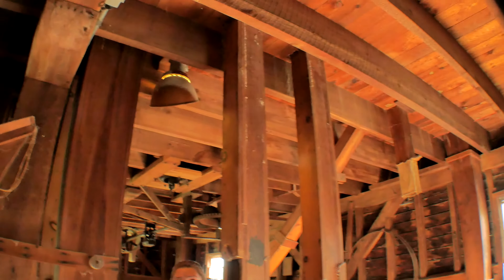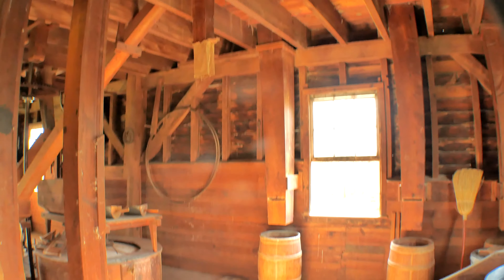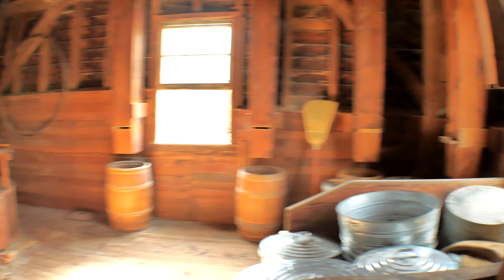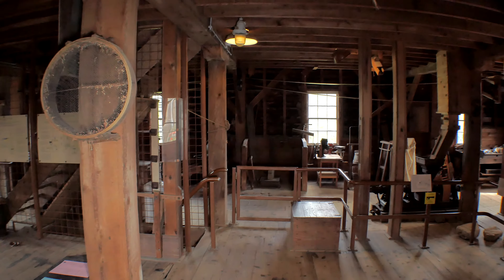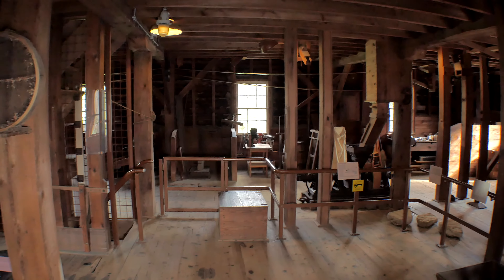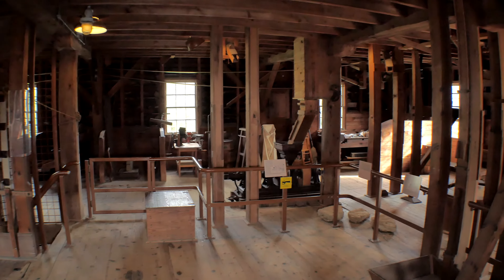So upstairs on the third floor, we have a very similar piece of equipment, except it has a wire mesh instead. And the wire mesh upstairs is done in three sections: there's one with very small holes that the fine stuff fits through, and then in the middle it's a little bigger, and then in the end that's where the bran comes through and the holes are very large.